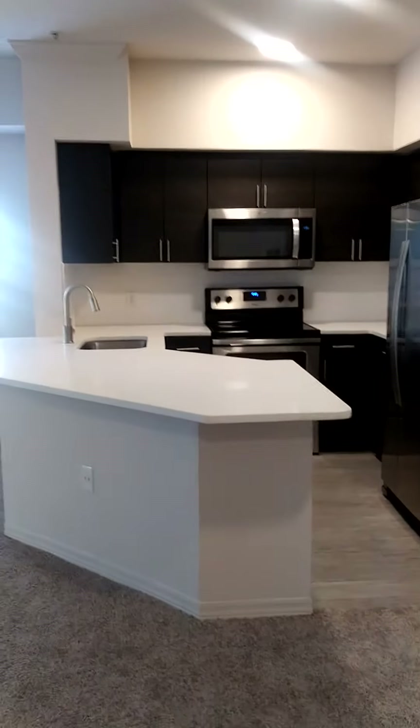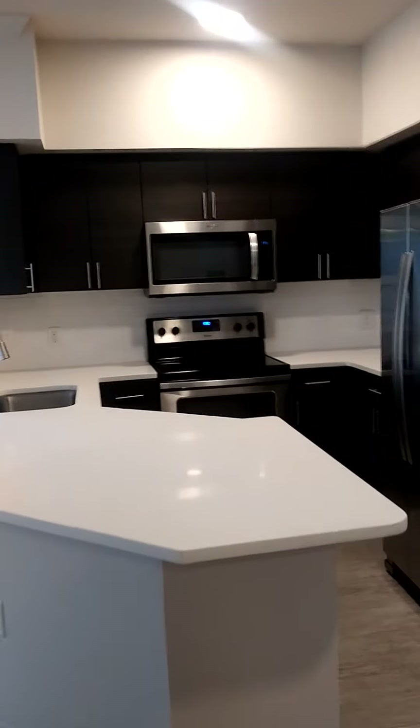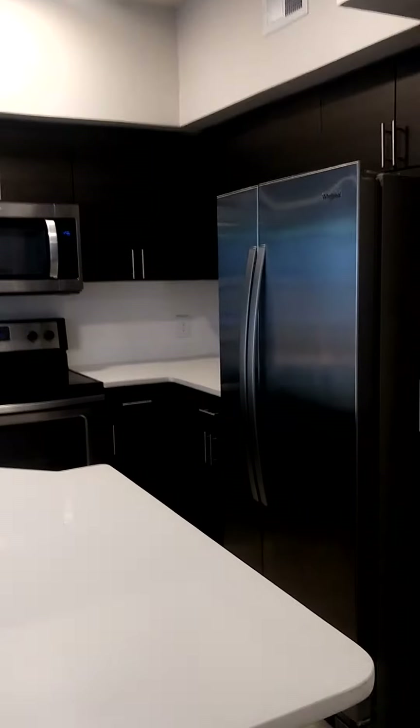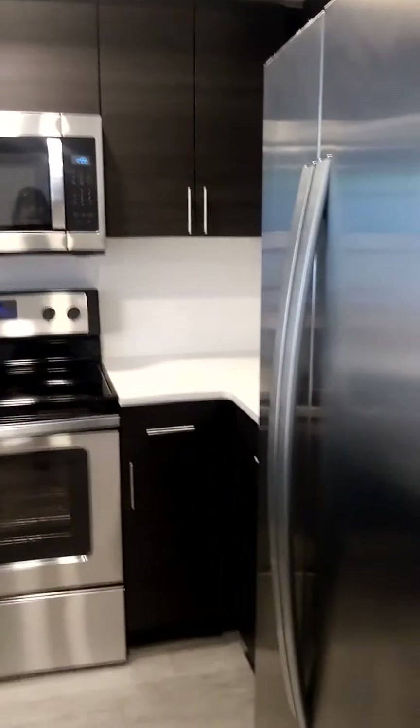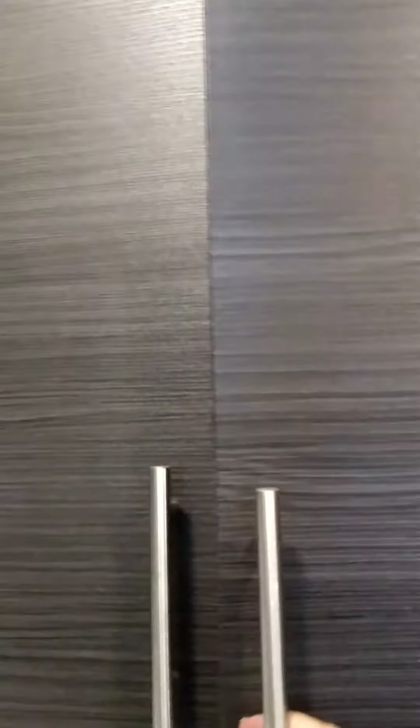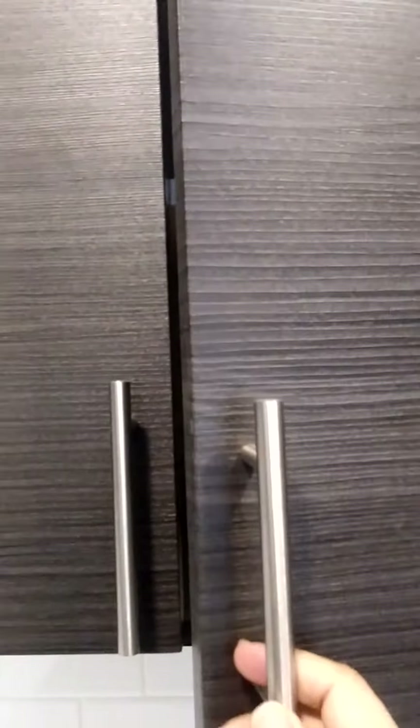The kitchen also features stainless steel appliances and a ceramic top stove. Your fridge is a side-by-side Whirlpool which does have an ice maker. The modern cabinets feature a soft-close finish, and there's a subway tile backsplash throughout the kitchen.